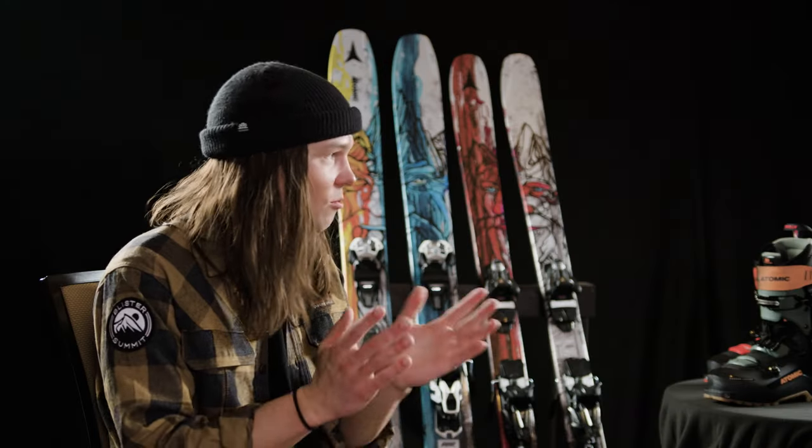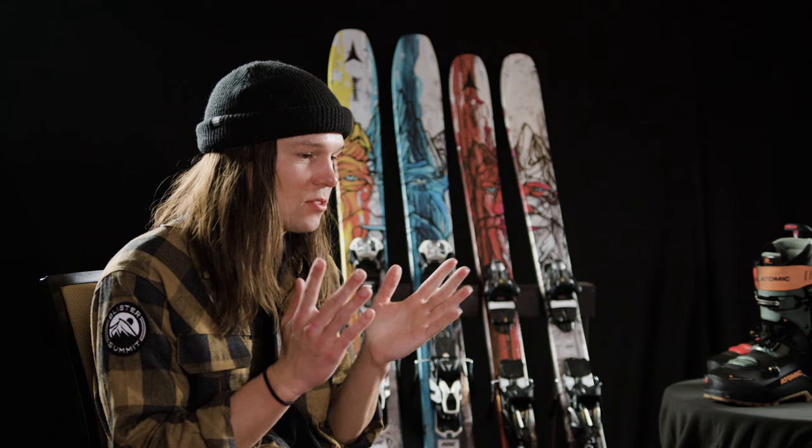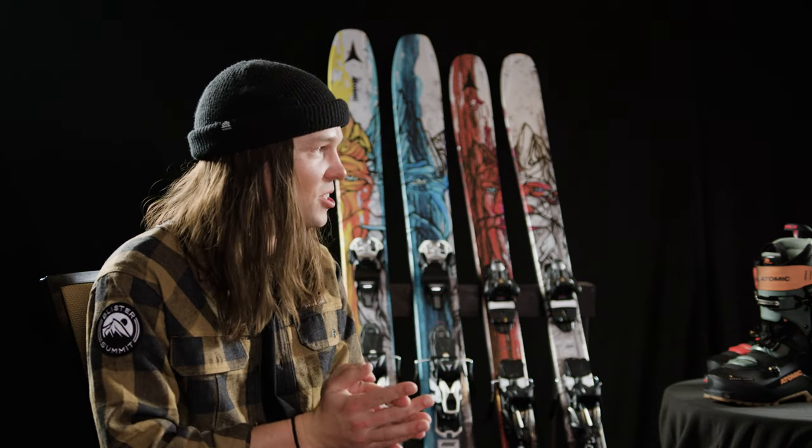Thank you so much for running us through all of those products. We're very much looking forward to spending time on them this week.